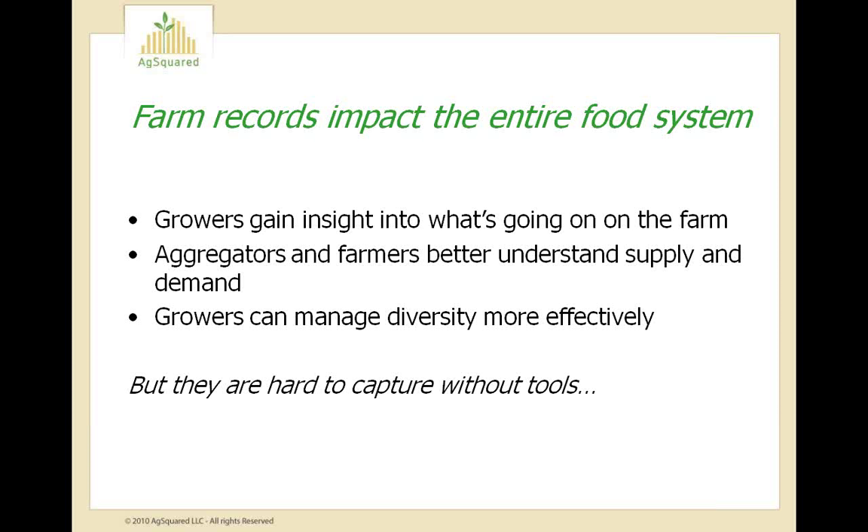What records do is help farmers understand what is going on on the farm — what practices work and which ones don't, what varieties grow well, how much labor a farm needs, what crops are most profitable. Farm records are also important to the food system because they help aggregators and farmers better understand supply and demand. Without good records, it's hard to measure sustainability on the farm and make a farm productive without relying on chemical inputs.